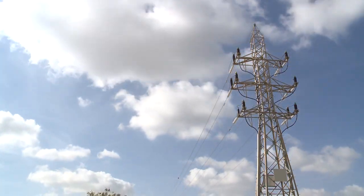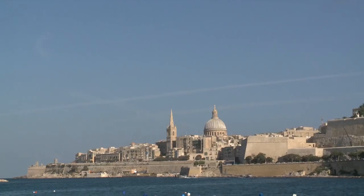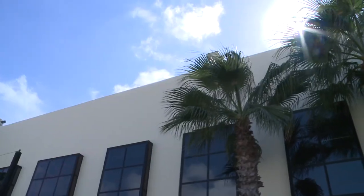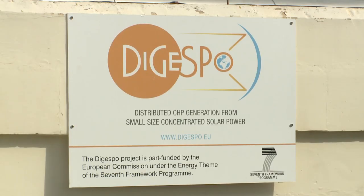Finding creative solutions to energy issues and energy-efficient buildings has become a major priority for Europe in recent years. Today, simple non-polluting technologies are deployed quickly. This industrial building in Malta hosts the prototype of an EU-funded optical system developed in the framework of the European project Digespo.